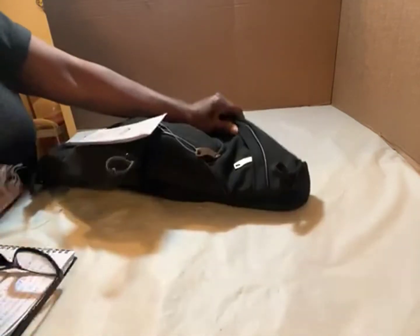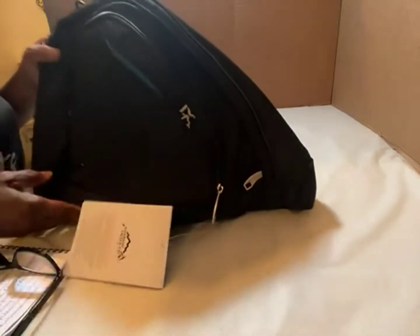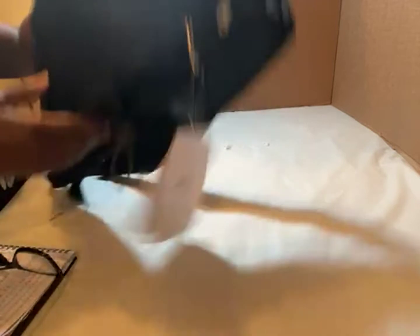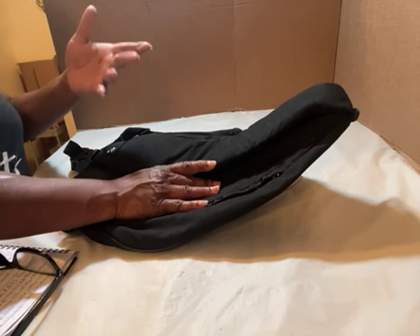You're not going to believe the price — $25.99 for this lovely upgraded big bag. I believe it says 'upgraded.' It's a huge sling bag for men or women.